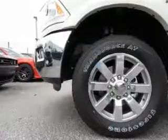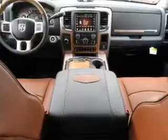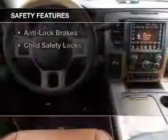internet connectivity, heated steering wheel, keyless go, leather seats, heated seats, power folding mirrors, Bluetooth connectivity, Sirius XM satellite radio, and digital radio.